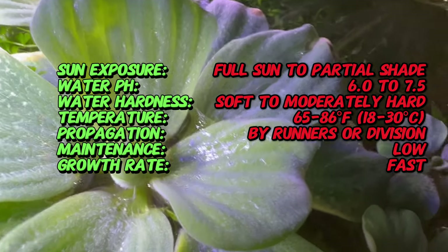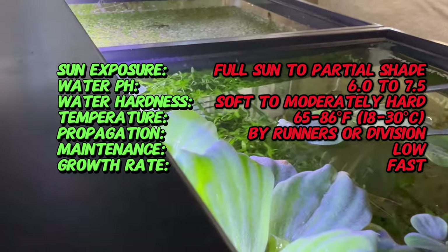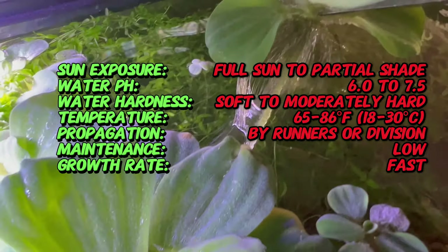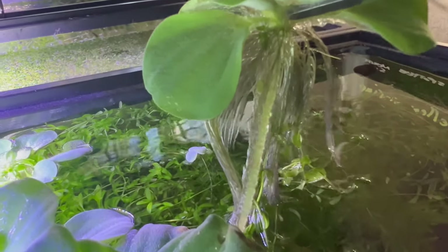In aquatic ecosystems, water lettuce serves as more than just a decorative accent — it plays a crucial role in maintaining water quality by absorbing excess nutrients and providing shade, thereby preventing algae growth. Symbolically, this plant embodies tranquility and harmony,